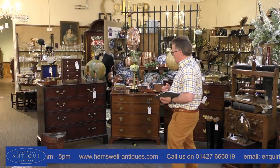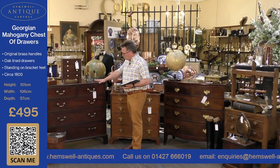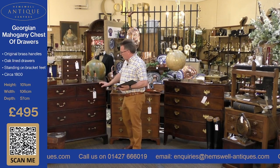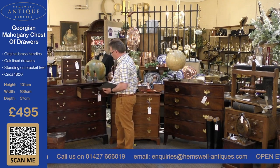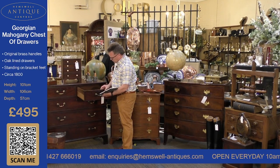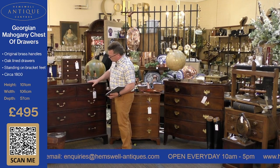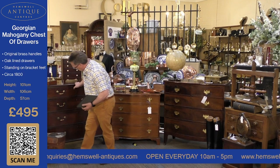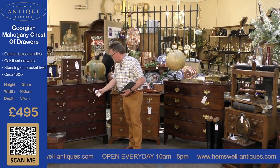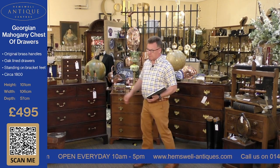The first item I'm going to show you is a beautiful Georgian chest of drawers. It's got outline drawers, the original handles and the original locks on. It's got a lovely patina, and at £495 it's an absolutely fantastic price.